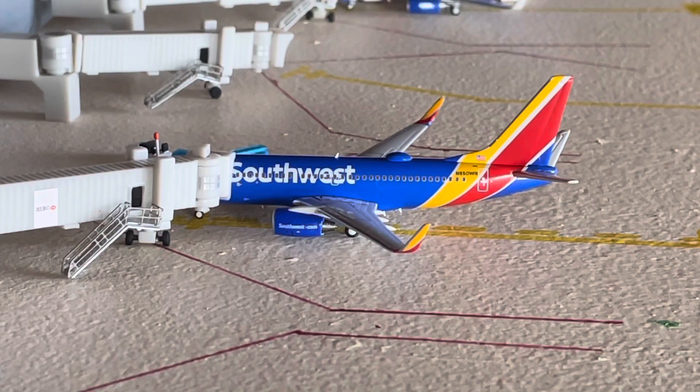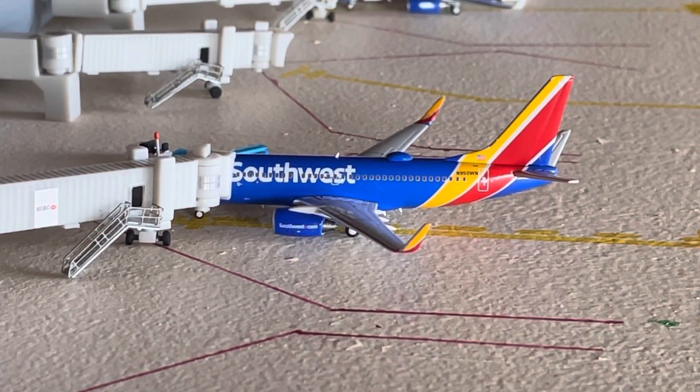Here at Gate C4, we have the Southwest 737-700 in the Heartland livery with blended winglets. November 950 Whiskey November is the registration. We're going to load up bags and the tugs are on the other side as well. This flight is going to be heading out to Atlanta Hartsfield.